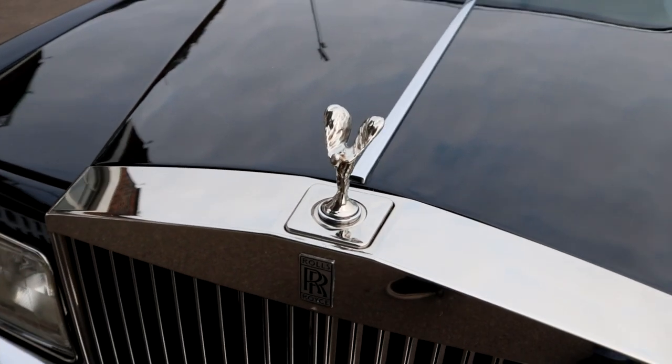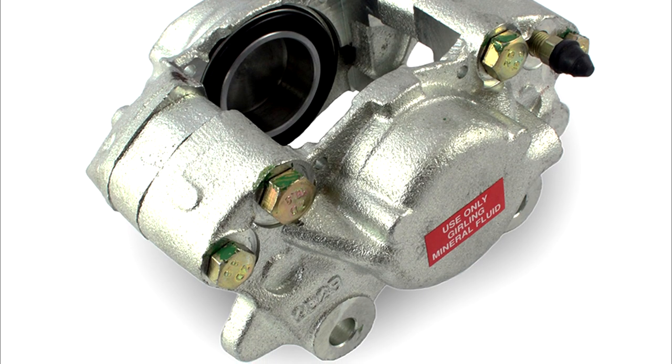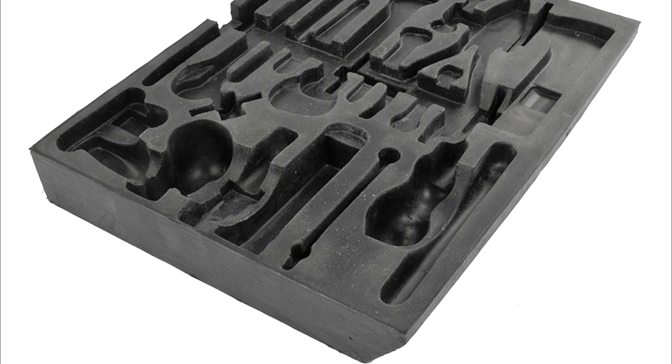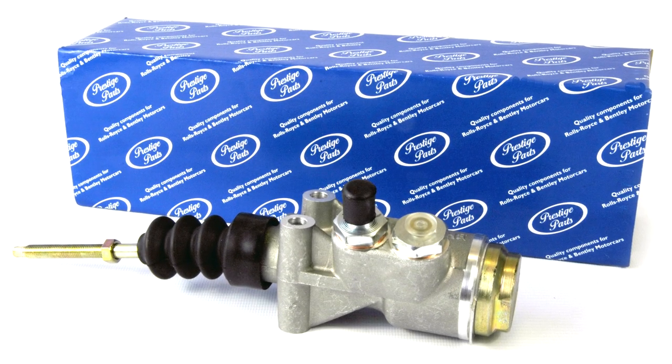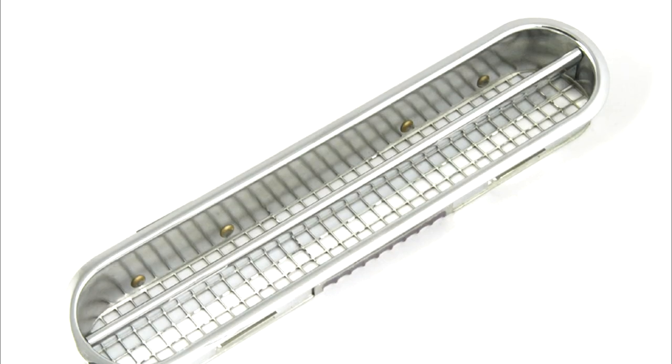Rolls-Royce ownership is made ever easier with industry specialists dedicated to the parts aftermarket. Intro Car is committed to the remanufacture of parts which are no longer available, and has brought over 6,000 Rolls-Royce and Bentley parts to market as part of their Prestige Parts range, aiming to meet or exceed original manufacturer specifications. This makes keeping cars roadworthy far easier, as the phrase 'no longer available' is less frequently heard.